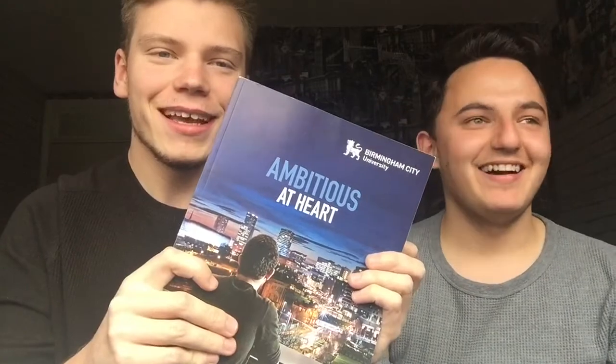Hello guys, welcome back to the Toronto Guys video. It's not backwards and today we're going to be doing a paramedic science video — a review on our opinion on paramedic science at Birmingham City University.